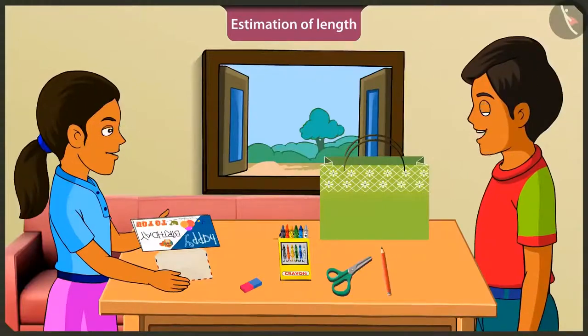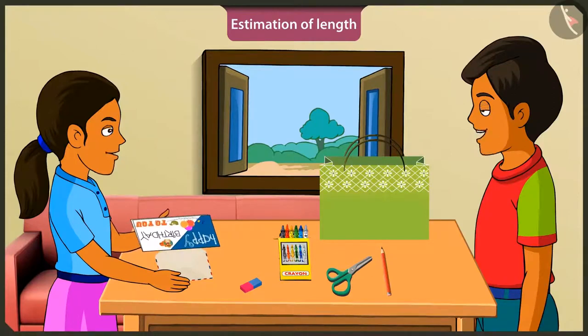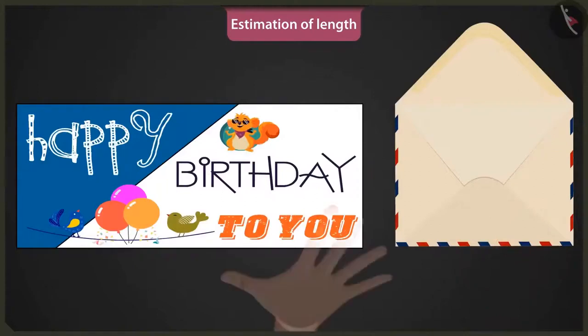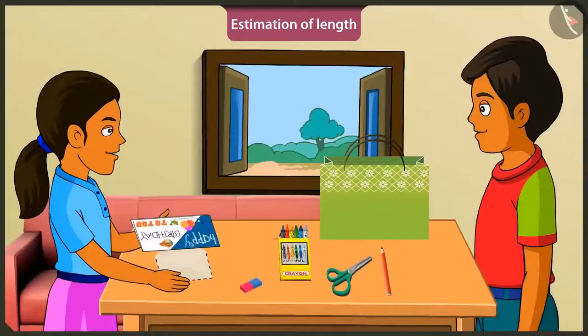Hey, Mintu. Why do you look so worried? Look at this, brother. I made this special birthday card for my friend. But it is not fitting into the envelope. Let me see. Mintu, I will measure the envelope with my hand span. And it is one span long. And your birthday card is one and two handspans long. Oh, this envelope is smaller than my card.